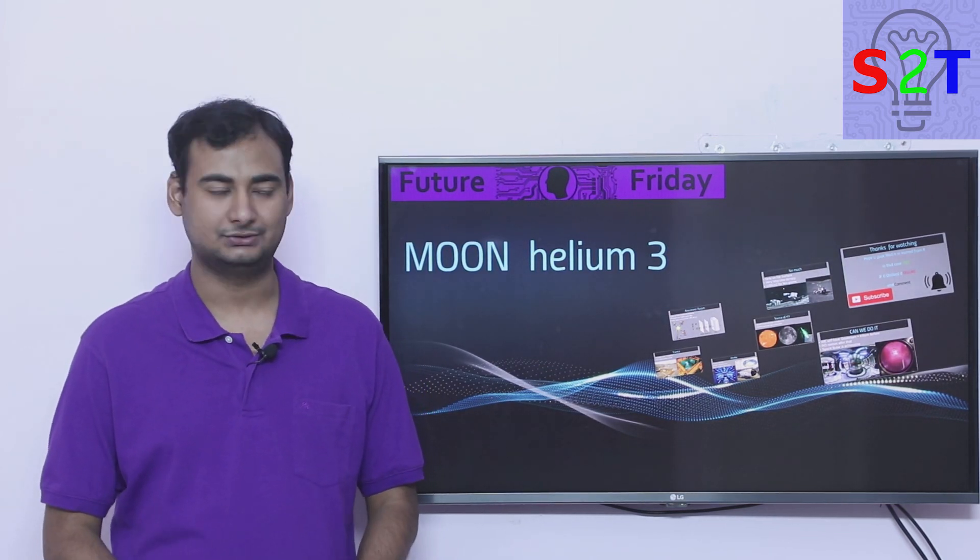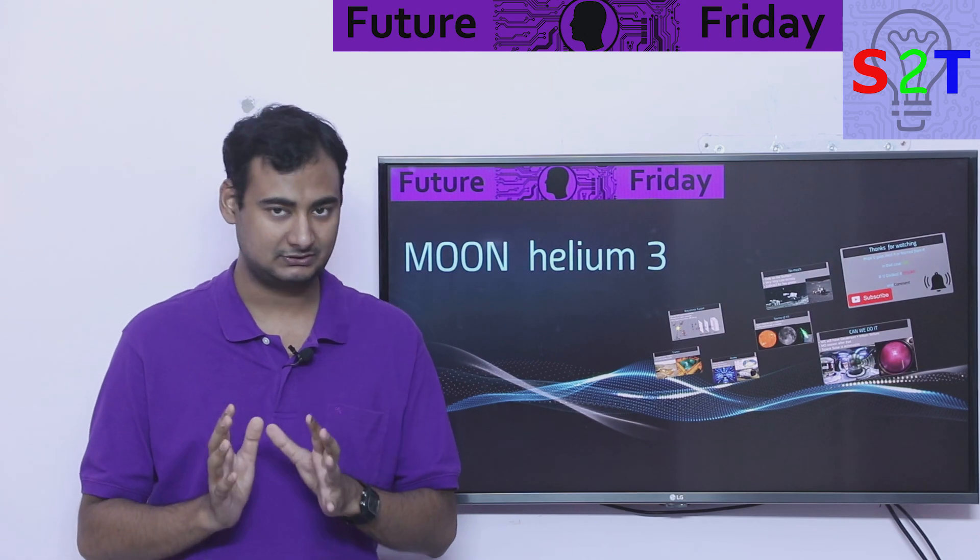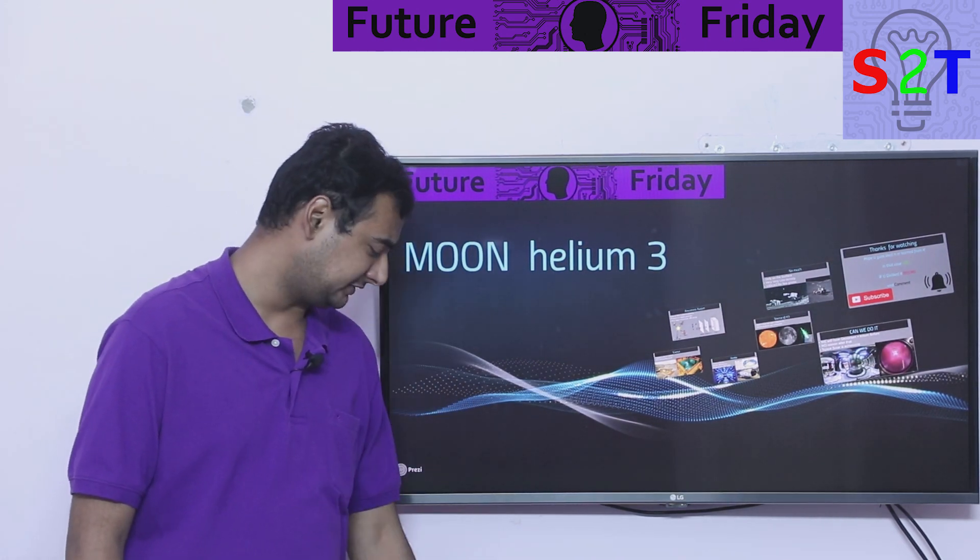Hello YouTube viewers, welcome to my show Future Friday. In today's episode we're going to take a closer look at helium-3 on the moon. So let's dive right into it.